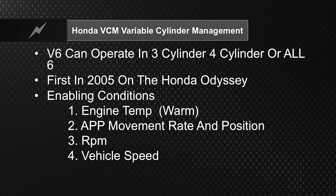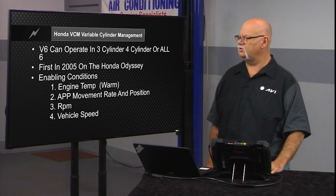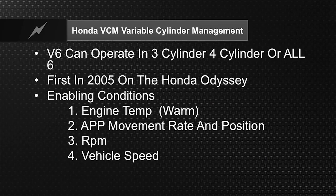They call their cylinder management Variable Cylinder Management. It can operate in three-cylinder, four-cylinder, or all six. It can be a V6, a V4, or an inline three-cylinder — it can work on one whole bank. First introduced in 2005 with the Honda Odyssey.